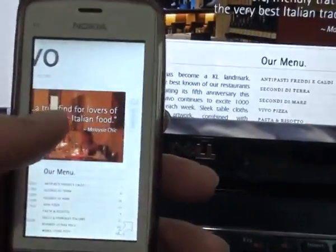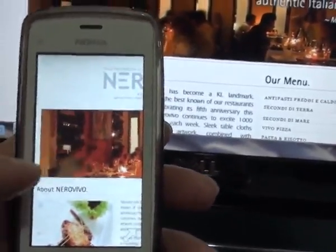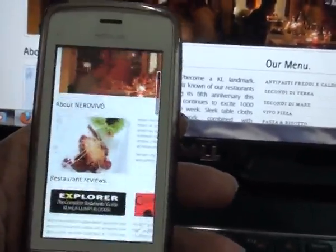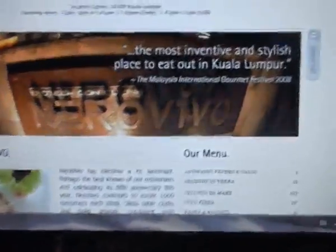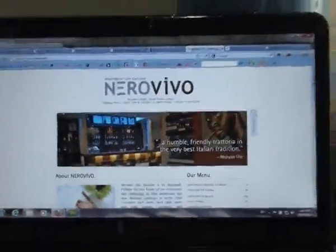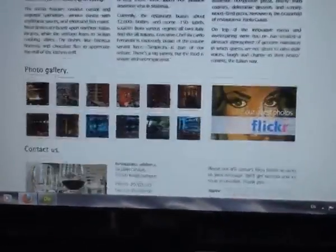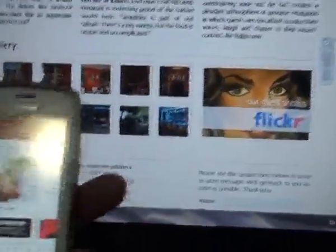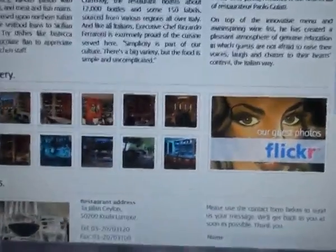This is what we're talking about — a website that is not optimized looks exactly the same as on a regular laptop. As you can see, this width will not fit into the small screen of a mobile device, which is why it needs to be optimized.